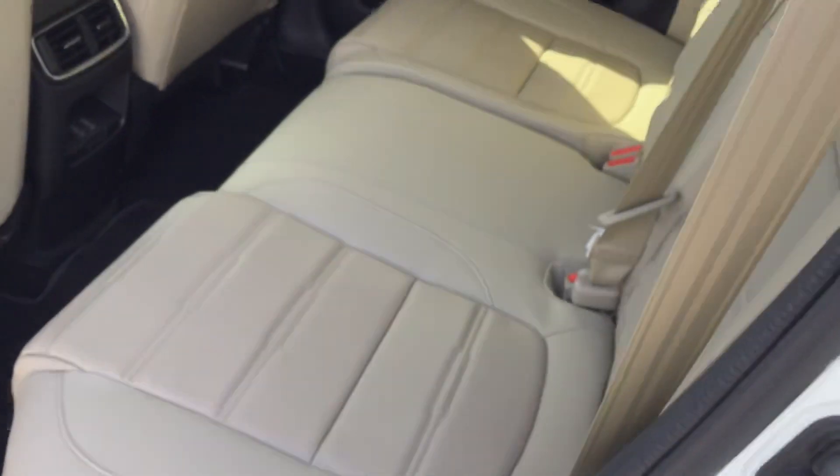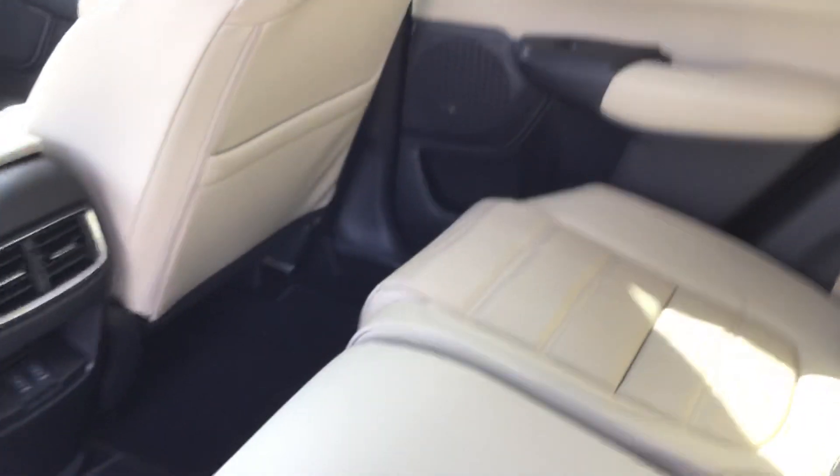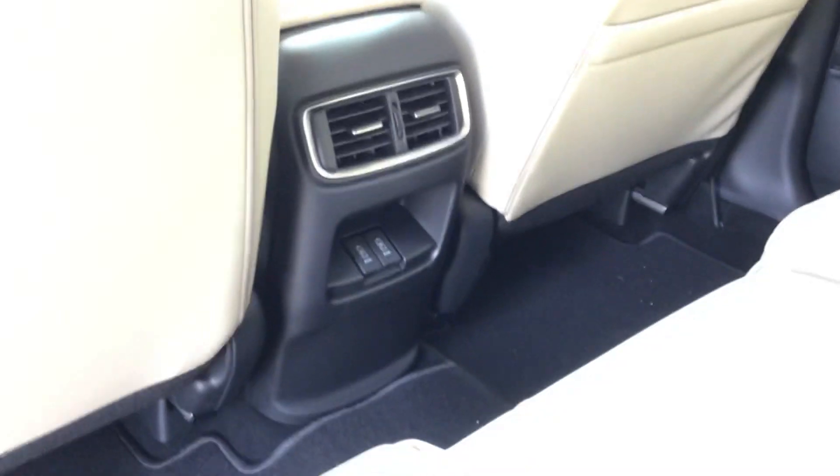Coming into the rear, you're going to continue the same leather styling that you have in the front — perforated leather seats. In the back here, you have two charging options, as well as rear air.